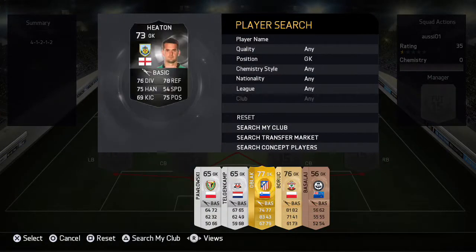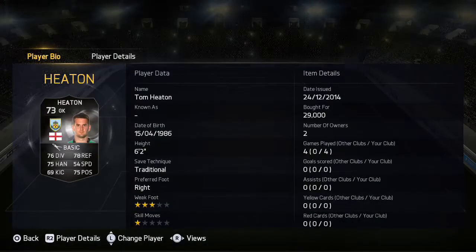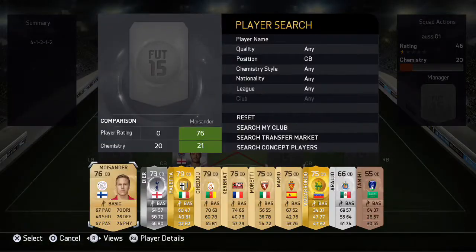First of all, in goal we've got Tom Heaton for Burnley, in-form, around 30k. He's just mediocre to be honest — just an average goalkeeper. I was expecting him to be better, but you can't really judge silver goalies this year because they can be either average or amazing.